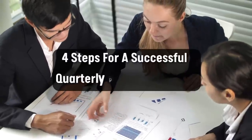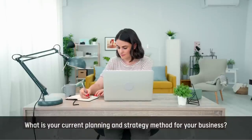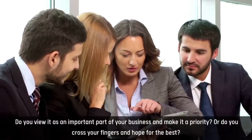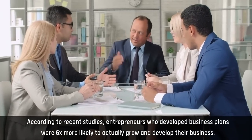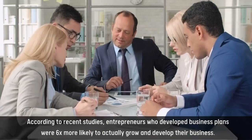Four Steps for a Successful Quarterly Planning Meeting. What is your current planning and strategy method for your business? Do you view it as an important part of your business and make it a priority, or do you cross your fingers and hope for the best? According to recent studies, entrepreneurs who develop business plans were six times more likely to actually grow and develop their business.